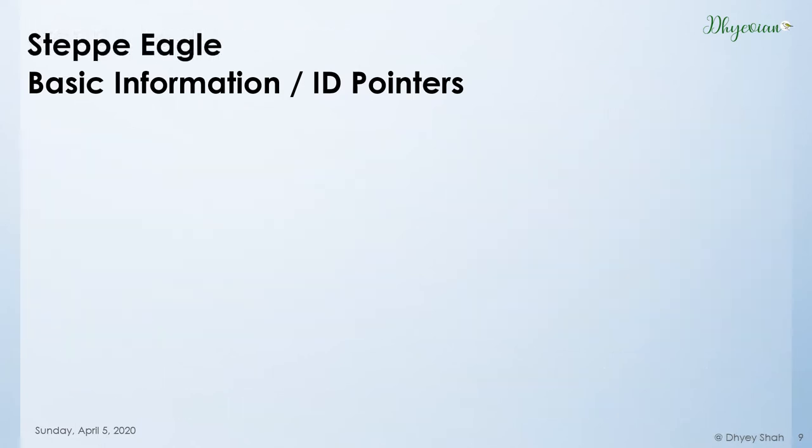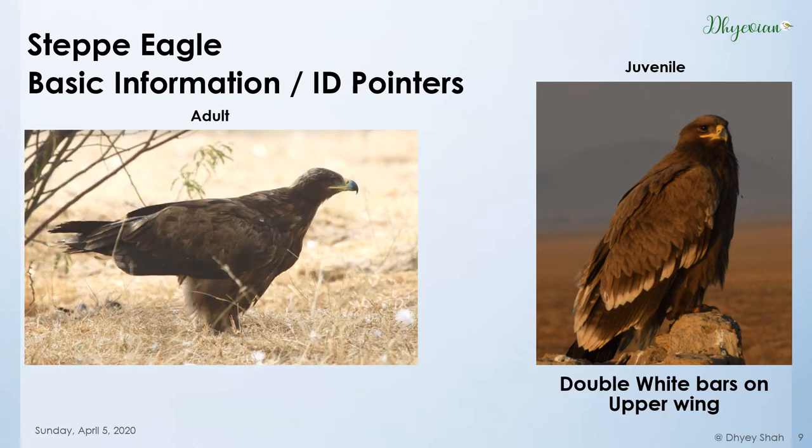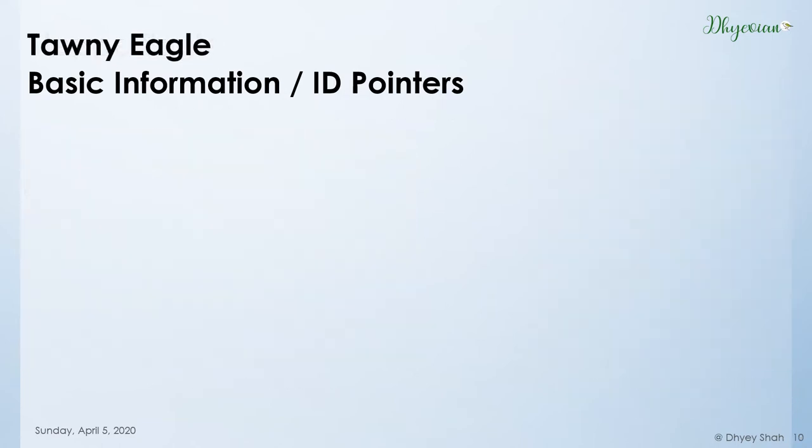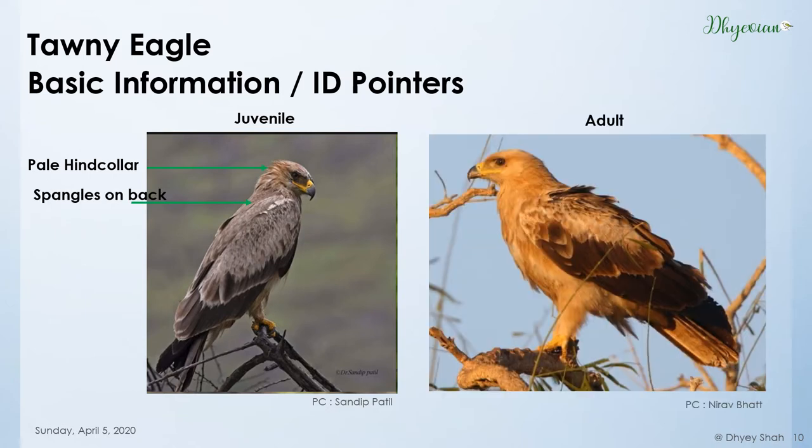Let's come to the ID pointers of Steppe Eagle. In juveniles, the best pointers are the gape and the double white wing bars on the upper wing. In adults, the ID pointers are the pale nape patch and the baggy trousers — or fluffy legs. Moving on to the Tawny Eagle: in juveniles, the pale hind collar is visible and there are spangles on its back. In adults, they are extremely variable — they can be as pale as in this photograph or as dark as a Steppe Eagle. Some may have streakings and some may not.